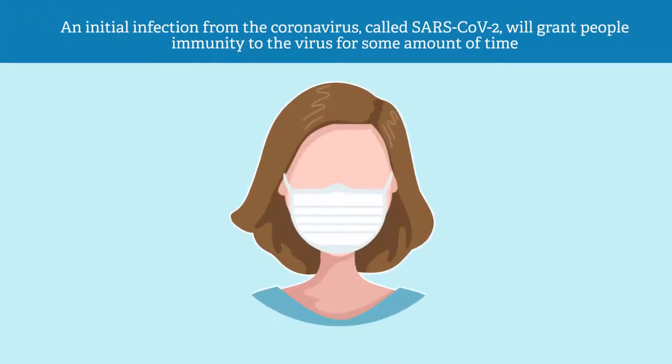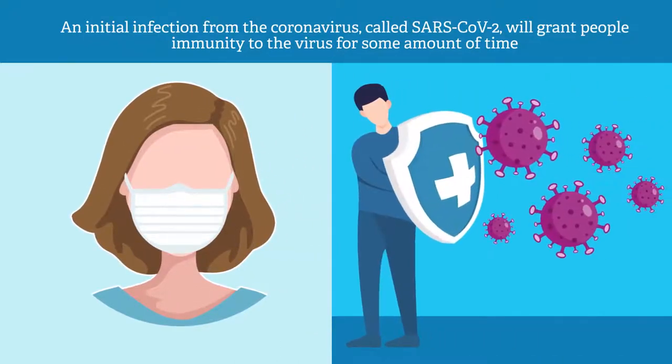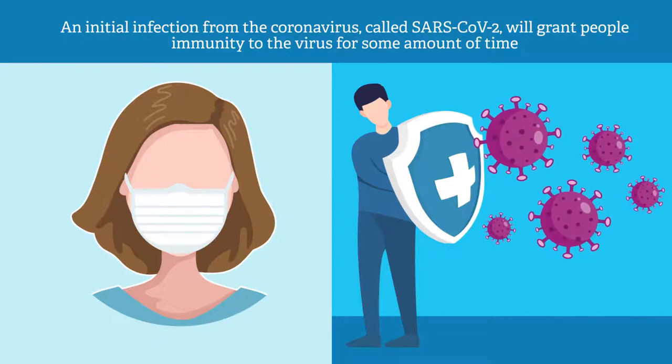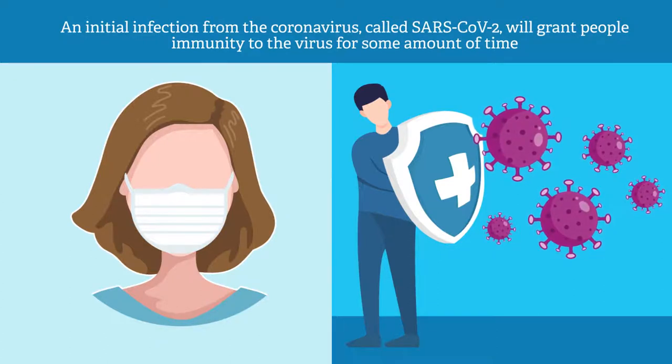However, experts do think an initial infection from the coronavirus, called SARS-CoV-2, will grant people immunity to the virus for some amount of time, as this is usually the case with infections from other viruses, such as coronaviruses.